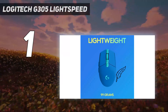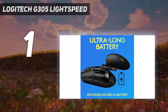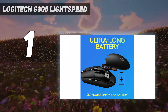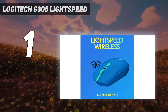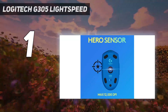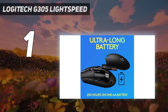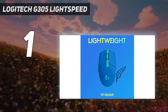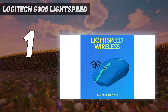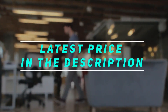An LED indicator behind the scroll wheel alerts you when the battery is running low. Its companion software offers plenty of customization — set custom profiles, reprogram buttons, and precisely adjust sensor settings. Performance-wise, its click latency is excellent, even lower than some wired options in the same price range. The sensor is an earlier version of Logitech's flagship sensor and offers good all-around performance for any genre. It doesn't have RGB lighting but comes in various colors. Overall, it delivers wireless freedom without sacrificing gaming performance.